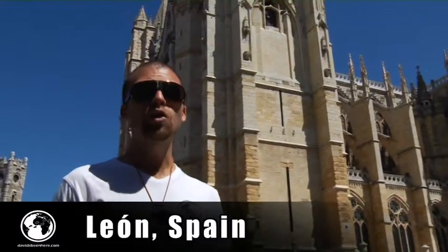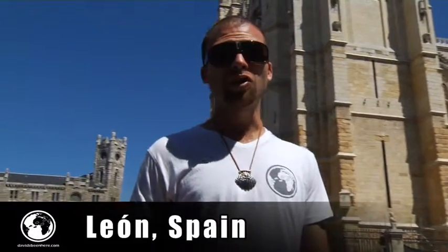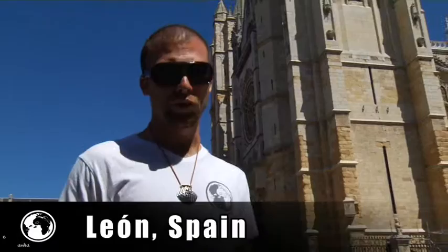We are standing in front of Santa Maria de León Cathedral. The cathedral was built in the 13th century on top of Roman baths from the 2nd century. For the past 100 years it has been in restoration.